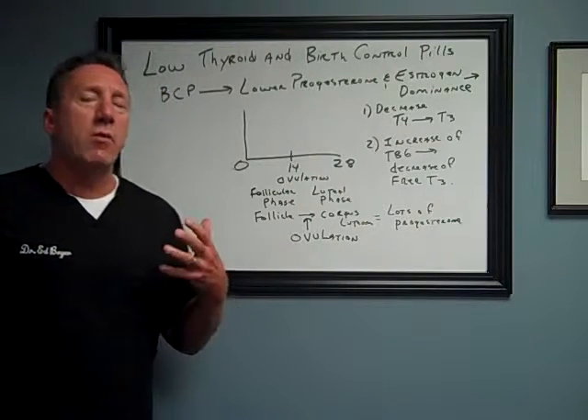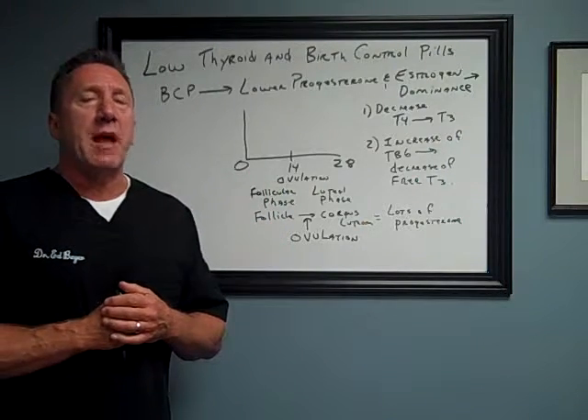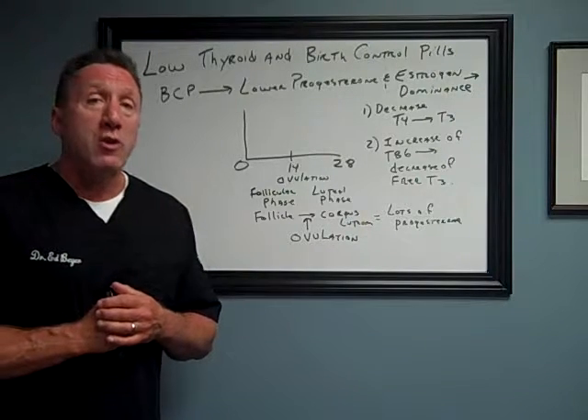Hi folks, Dr. Ed Beyer again. Today we're going to be talking about one of the most common causes of underactive thyroid that I see in females that are in their 30s and 40s — and it's the usage of birth control pills.